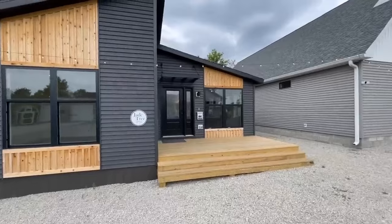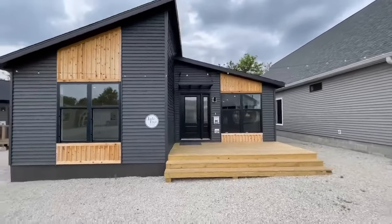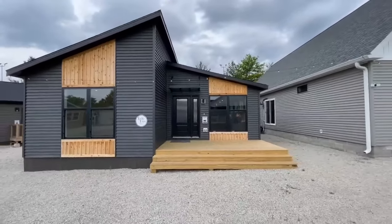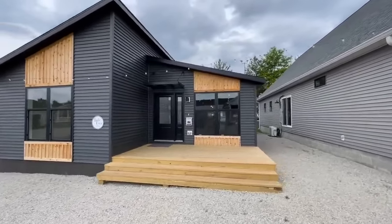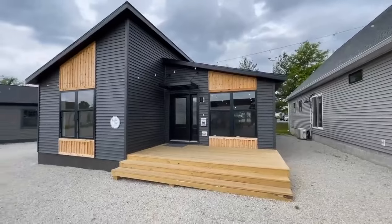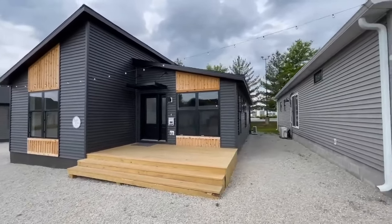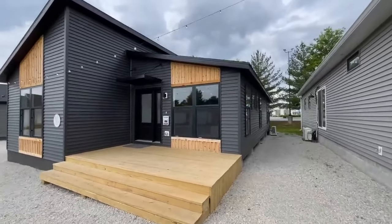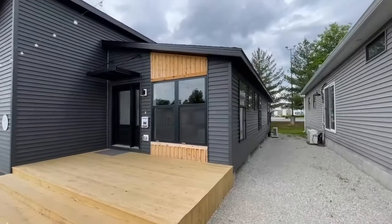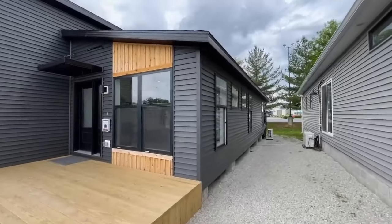How cool is this? So this is a modern ranch — like the future of modular homes, I'd say. It is a three-bedroom, two-bath, approximately 1,680 square foot home. I love it. As far as the price as shown today, we're going to be looking at approximately $299,000.